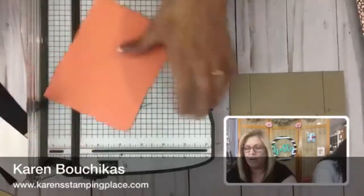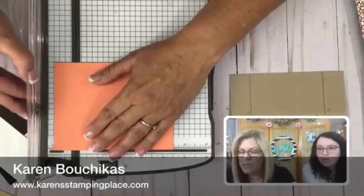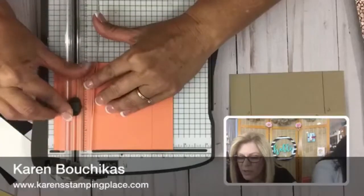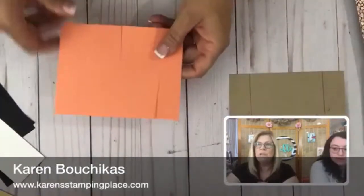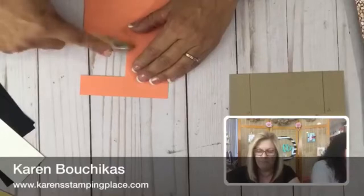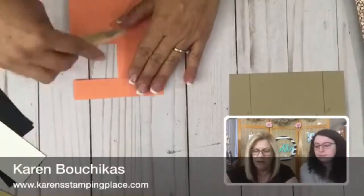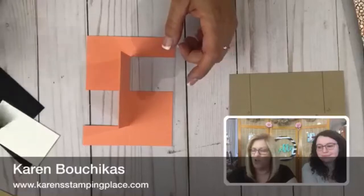That gets me right to my line. I have an inch on both sides. I'm just going to the two and an eighth mark on the ruler — it's perfect. Now what you want to do is flip one side to the back, crease it, and make it really crisp — burnish it. Then flip it to the forward side and burnish it again. And look at that — that is the base for the impossible card, standing up on its own! Isn't that cool?